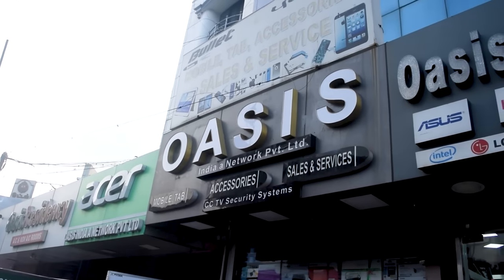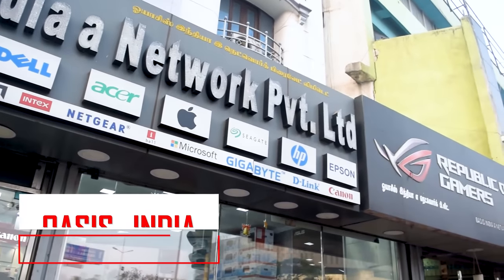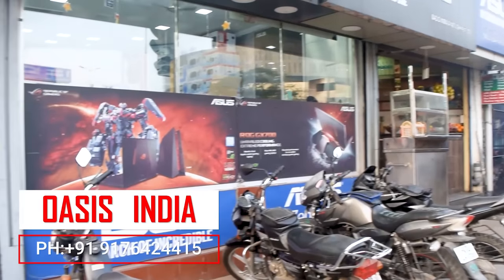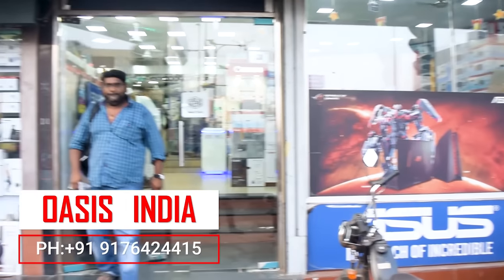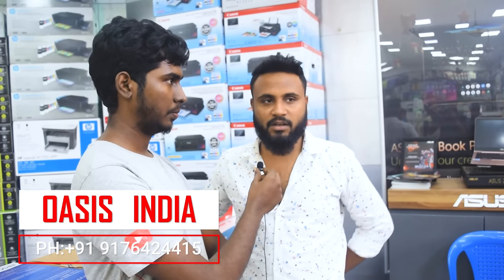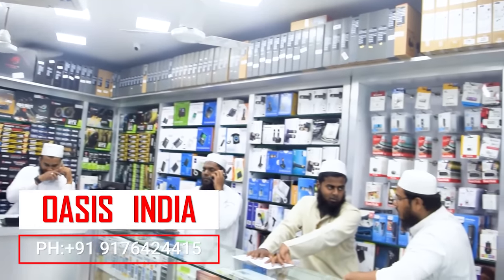If you are here, you will go to the parking area. That is why we will go to the Oasis shop on the right side. We will look at PC components and laptops. They have all components A to Z — computers, laptops, everything electronics in one shop.